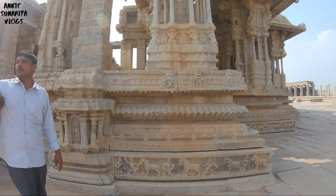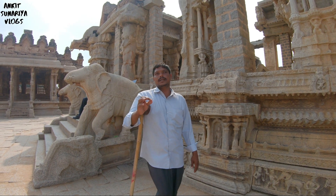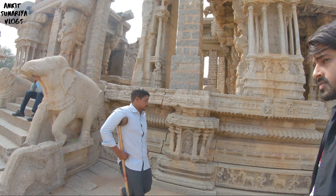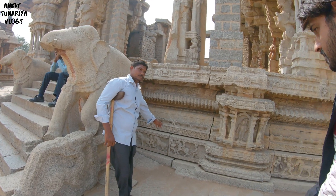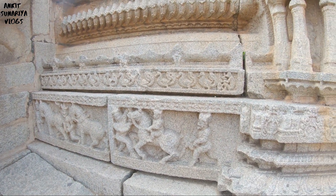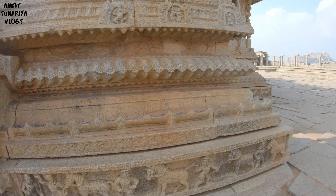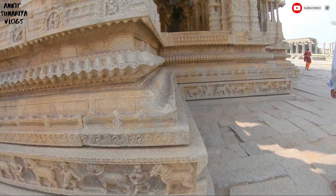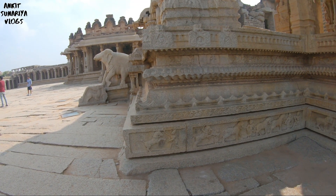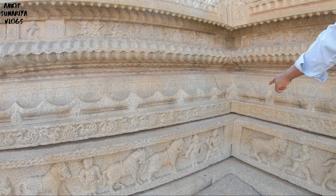This local market was not just a local trade center — it was a world trade center in Dakshin Bharat. Whatever was purchased in this market, at the time of the sale, the village would check the physical fitness, then the sale would be valid. This is a high jump check area.